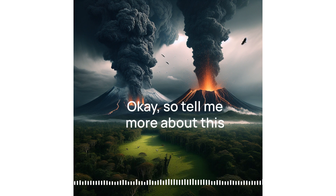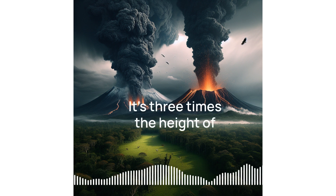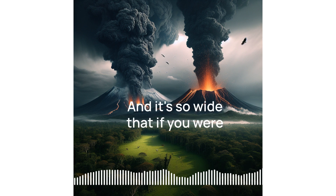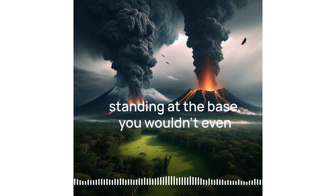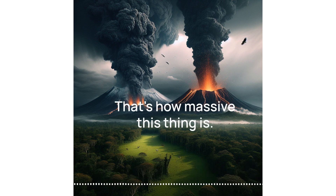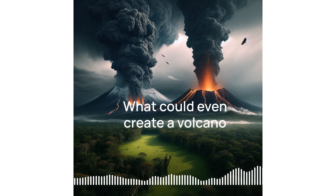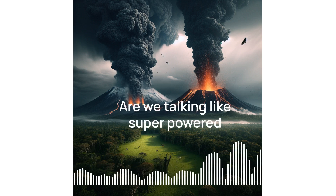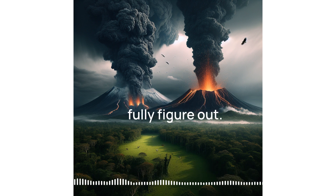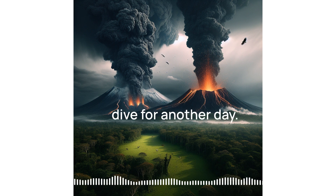Tell me more about Olympus Mons — how big are we talking? Imagine this: it's three times the height of Mount Everest. And it's so wide that if you were standing at the base, you wouldn't even be able to see the summit because the curvature of Mars would block it. That is mind-boggling. What could even create a volcano on that scale? That's a great question — one that scientists are still trying to fully figure out.